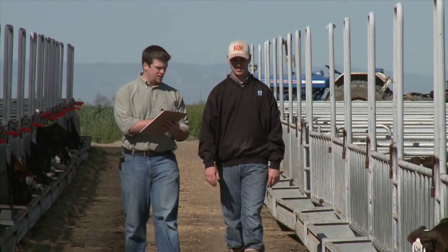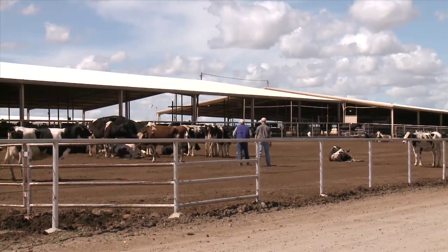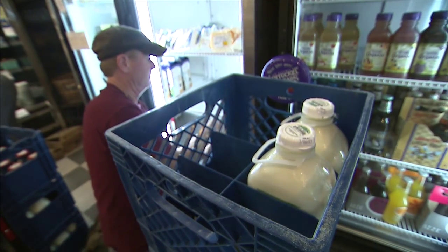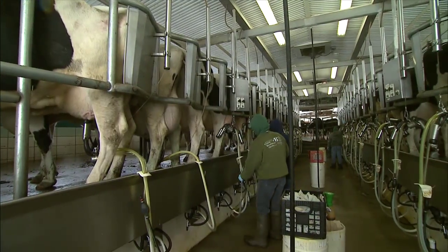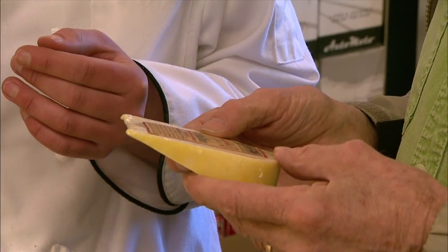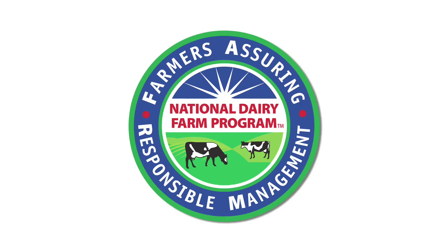Animal care is a top priority for dairy producers. While our industry has an excellent track record of responsible management practices, we need to work together to reassure consumers that we care for the safety, comfort, and well-being of our animals, and that the dairy products we produce are safe, wholesome, and nutritious. That's what the National Dairy Farm Program is all about.